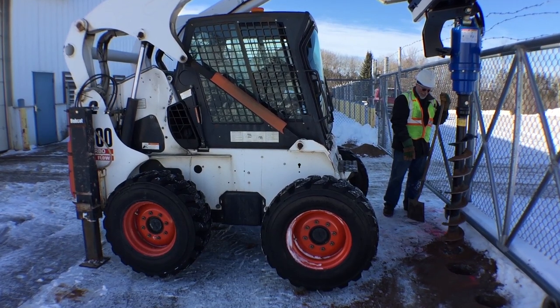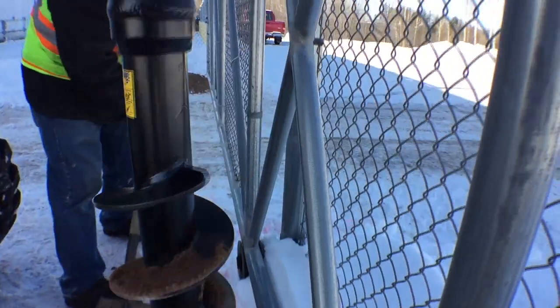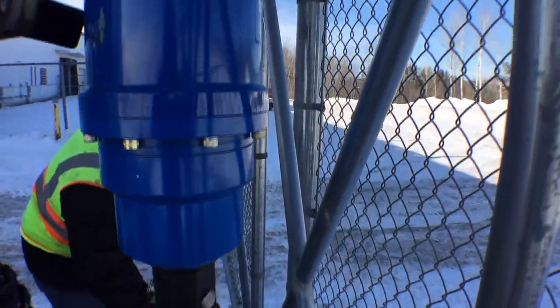This is a new piece of equipment for us. The Algotork has already proven itself to be a top performer in our books. We've been able to get jobs done fast, and in tough conditions.